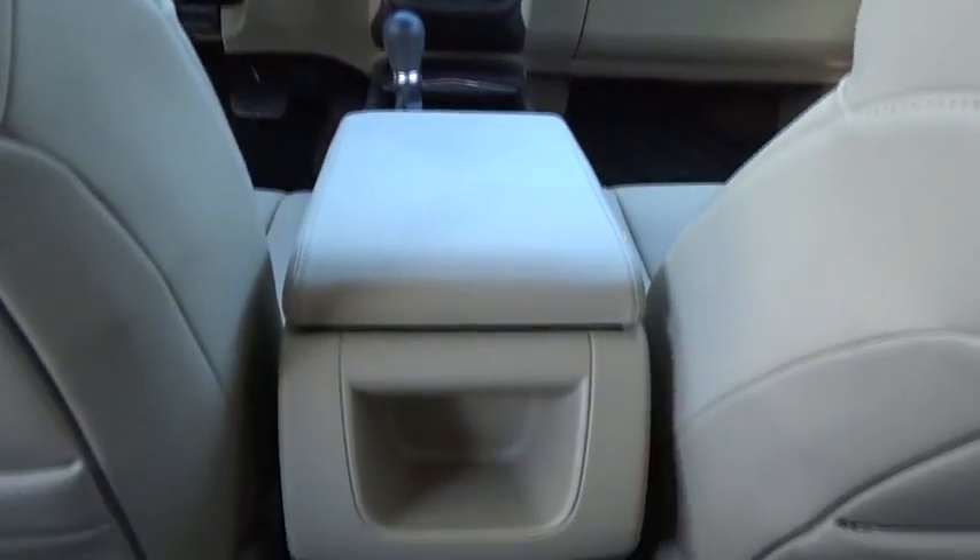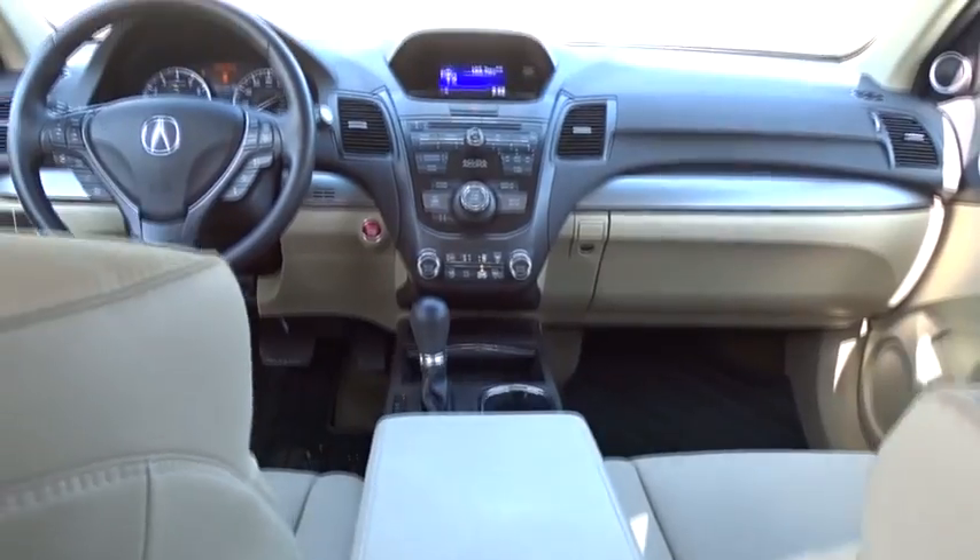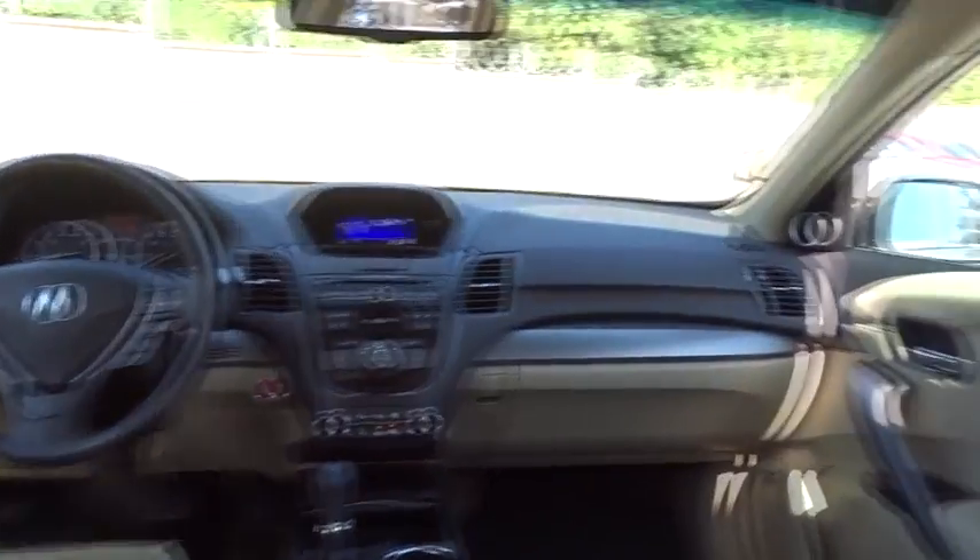Floor mats, rear defrost, universal garage door opener. If you like it online, you'll love it in your driveway. Take it for a spin today.